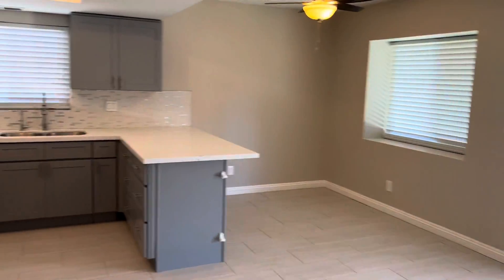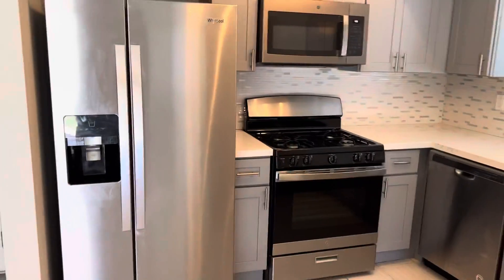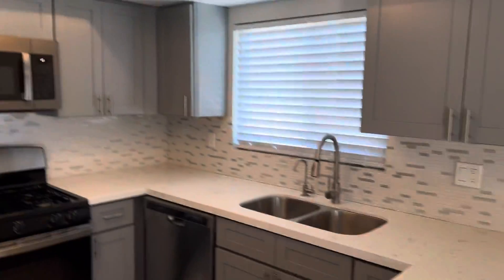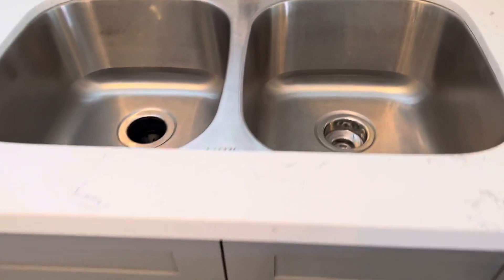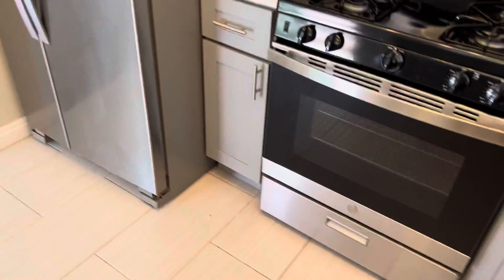The kitchen is being remodeled. New cabinets, quartz countertops, new blinds, stainless steel appliances.